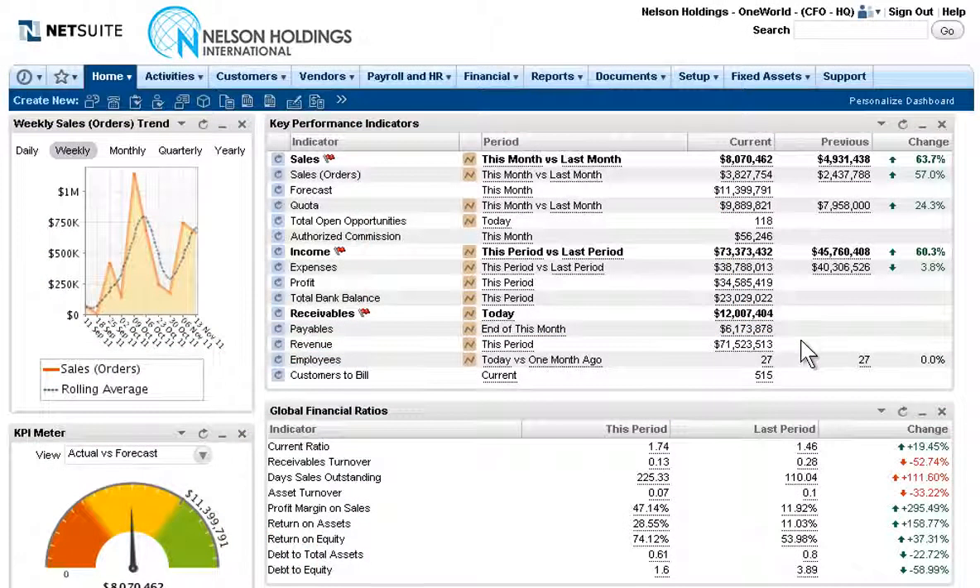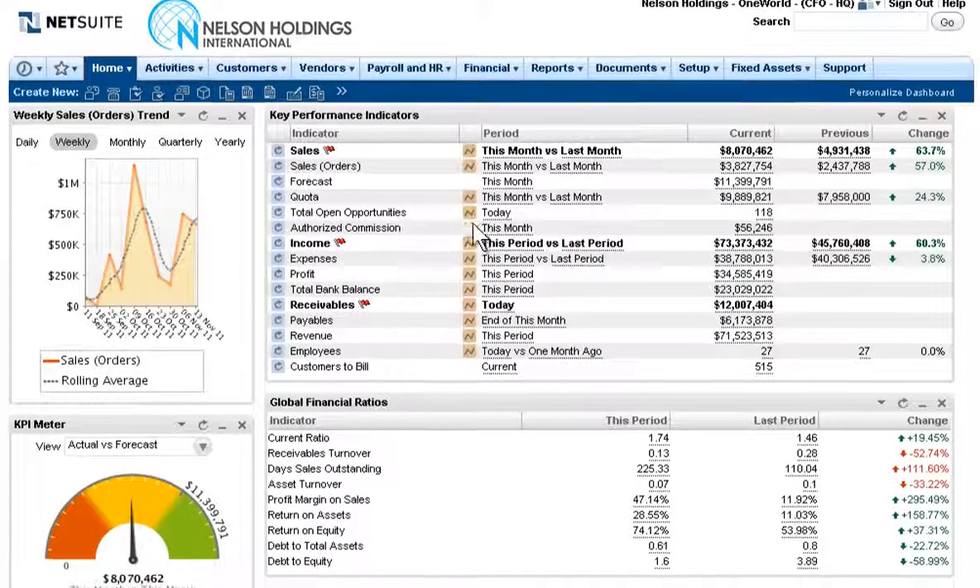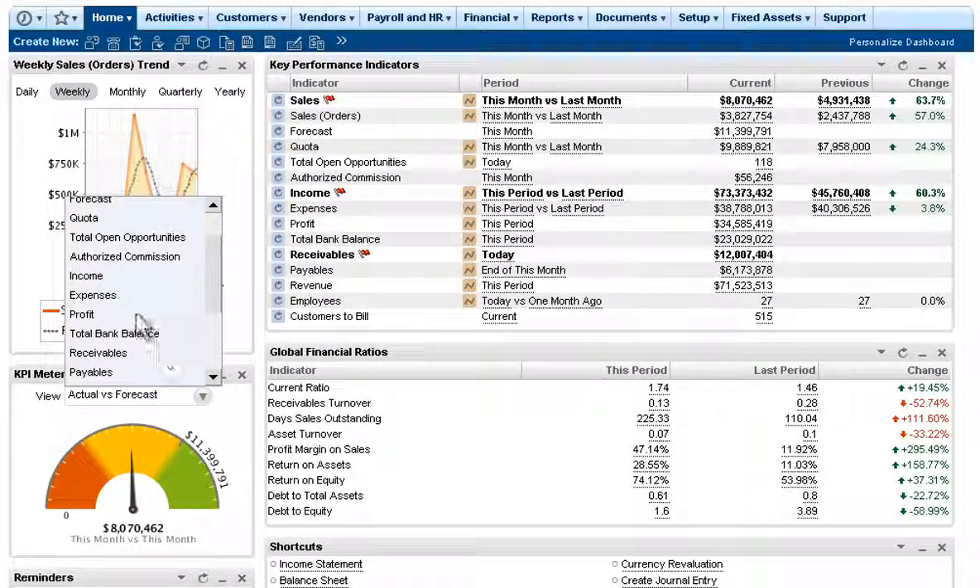For example, NetSuite gives the CFO of Nelson Holdings a wide perspective on business performance with clear visibility into key performance indicators, trend charts and dynamic controls that gauge key metrics against their targets.